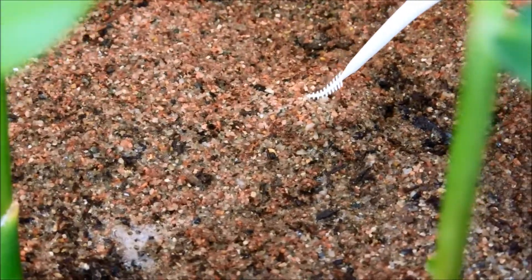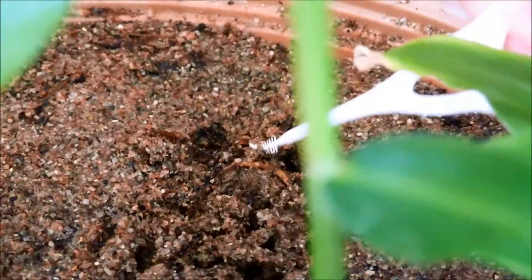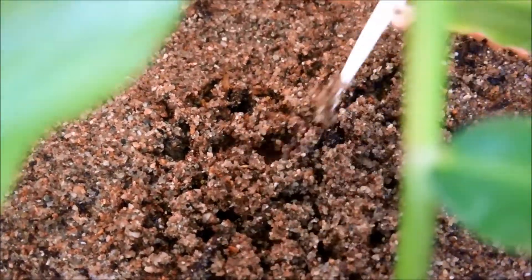This is something that's been bothering me for a while — there's a white bump. So I'm going to scrape away the sand to investigate. Basically, it's an un-germinated rhizome cutting — one out of two. So if it doesn't have a bud in the beginning and you bury a small piece underground, nothing's ever going to happen.